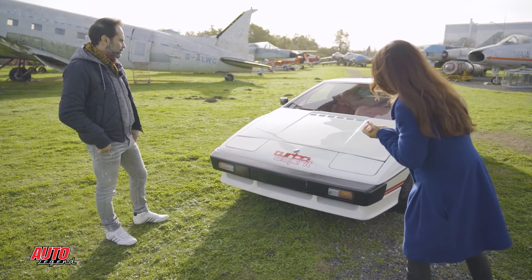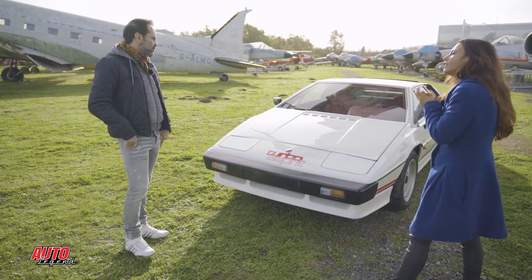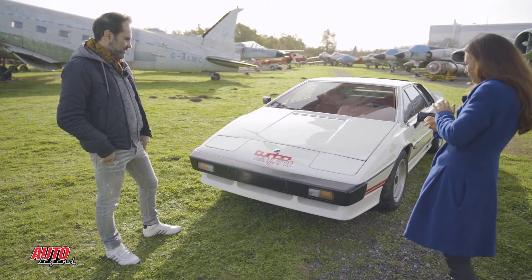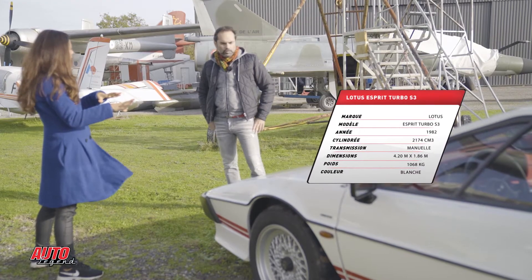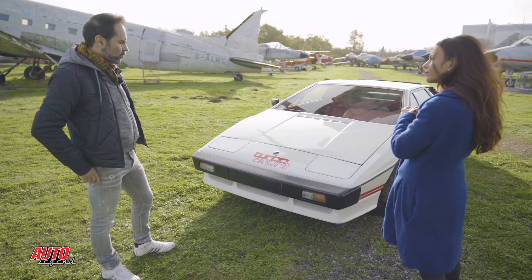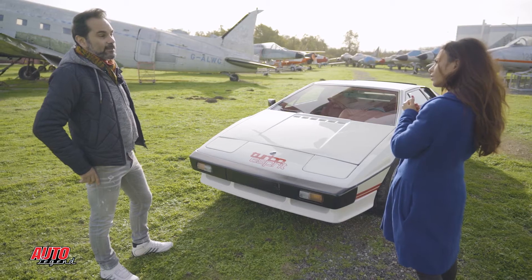Bon Olivier, une Lotus Turbo Esprit ! Exactement. Tu m'as amené une magnifique voiture. De quelle année elle est ? 1982. Donc c'est une S3 ? C'est ça. Blanche avec les petits rayons rouges sur le côté — c'est une peinture d'origine ? Elle n'était pas très loin de comme ça. J'ai repeint la partie avant et les pare-chocs, mais j'essaie de faire en sorte qu'on voie qu'elle a vécu. Je ne veux pas une voiture parfaite.